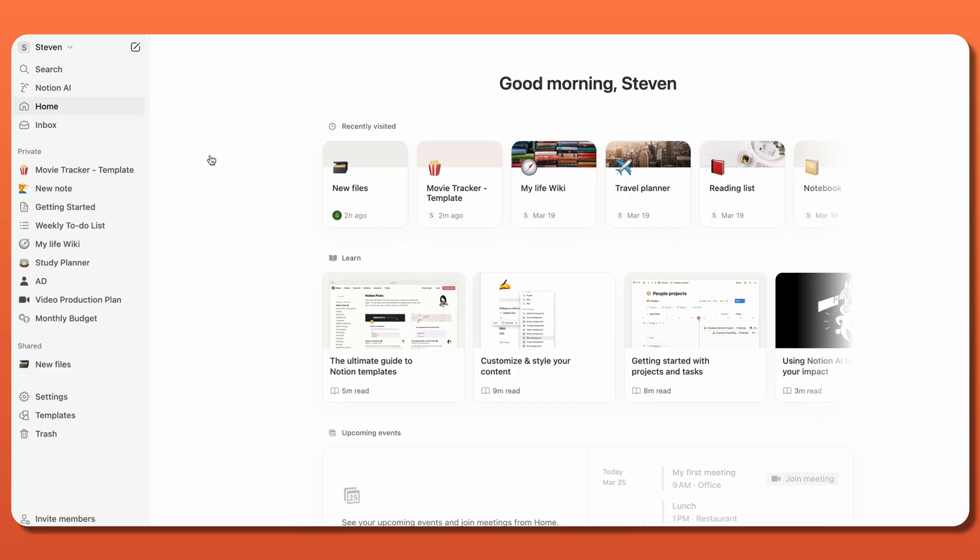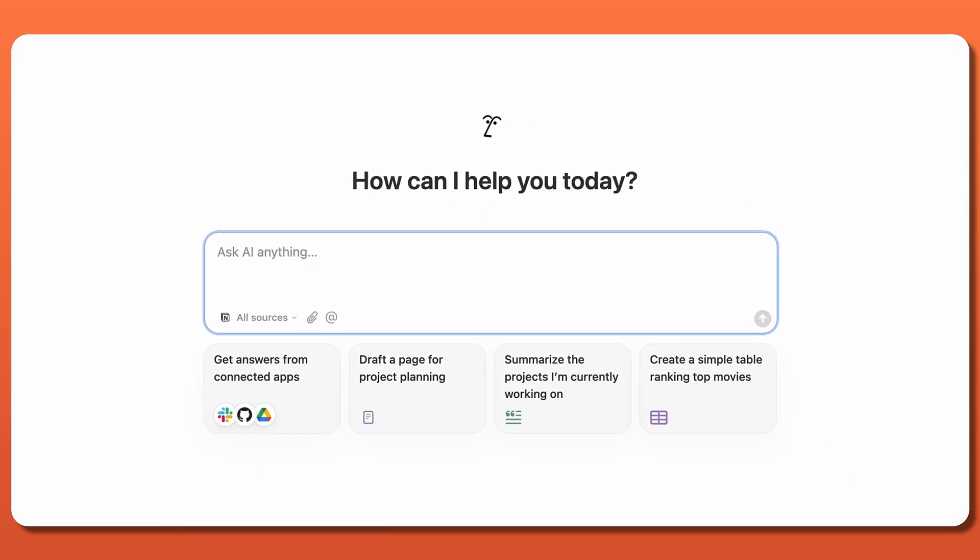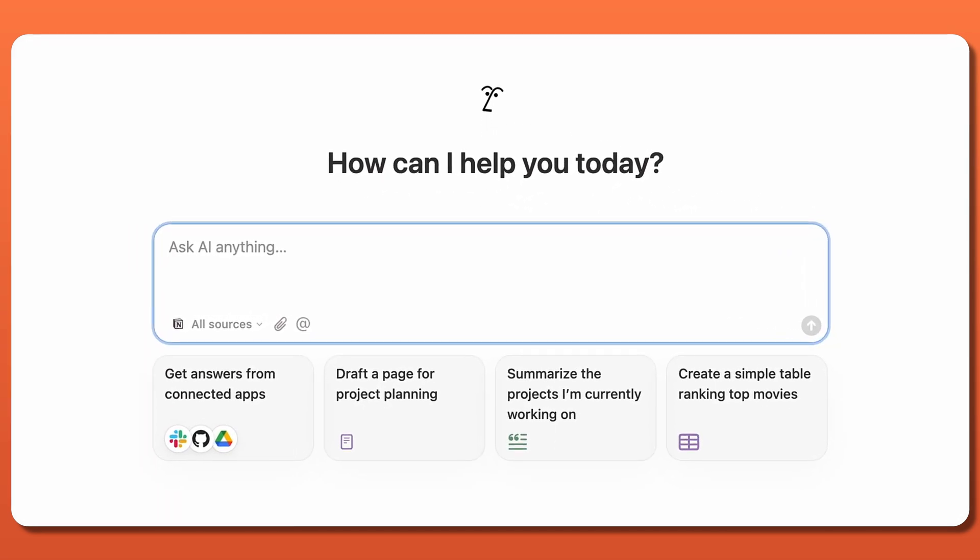Regardless if you're using Notion for productivity, organization, or motivational purposes, the next feature boosts all of those to another level. The Notion AI tool can be added onto any plan at an additional cost and provides users with the power of highly customized artificial intelligence right at their fingertips.